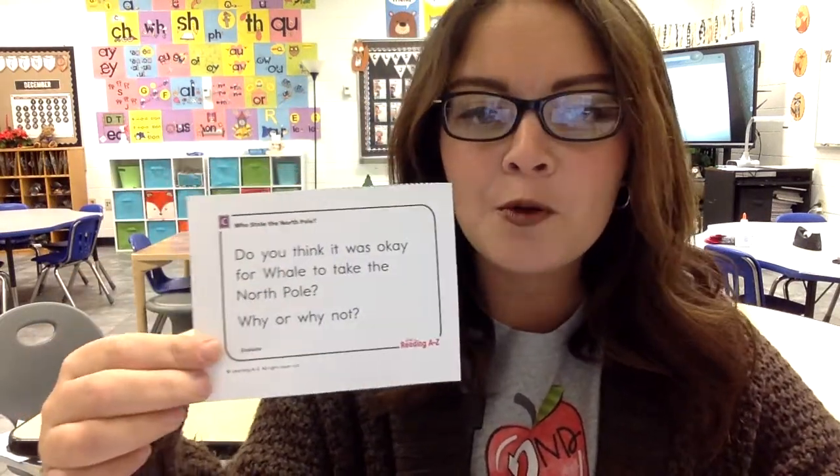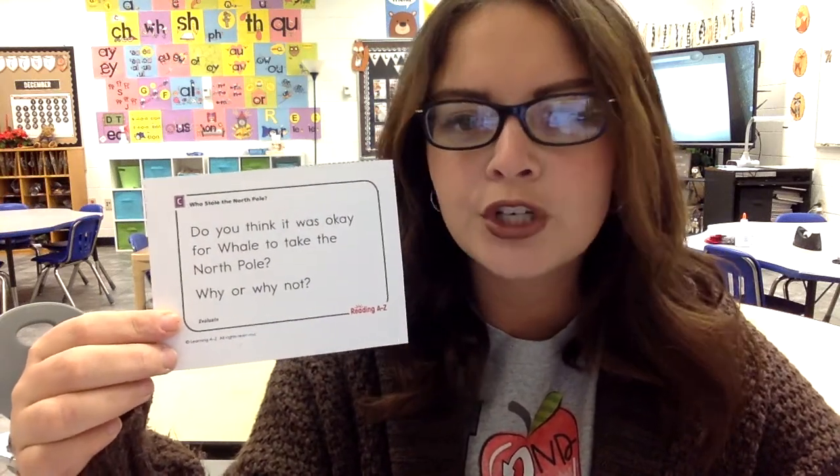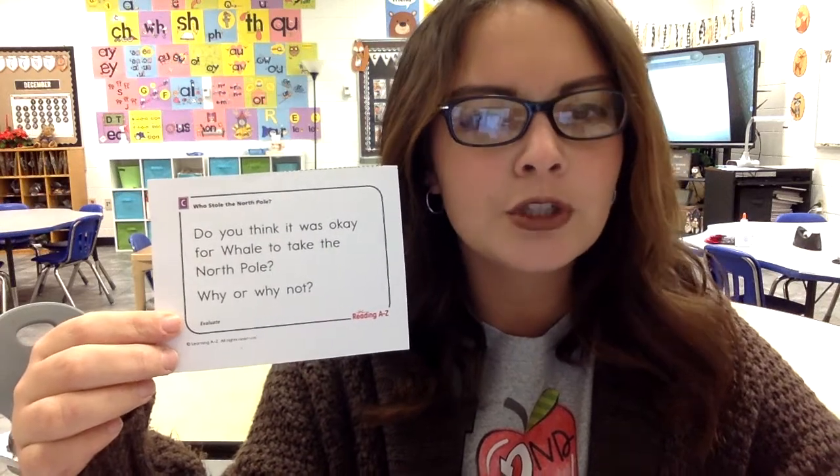And last question: you're evaluating the story. Do you think it was okay for Whale to take the North Pole, or should he be in trouble? Do you think that was okay? Why or why not?